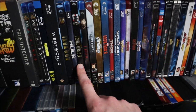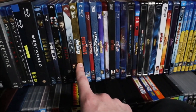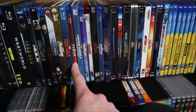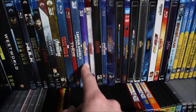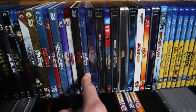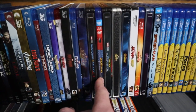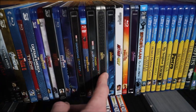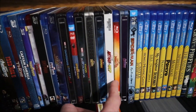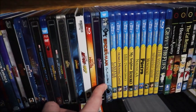From here we go into my Marvel Cinematic Universe collection: Iron Man, The Incredible Hulk, Iron Man 2, Thor, Captain America: The First Avenger, The Avengers, Iron Man 3, Thor: The Dark World, Captain America: The Winter Soldier, Guardians of the Galaxy, Avengers: Age of Ultron, Ant-Man, Captain America: Civil War, Doctor Strange, Guardians of the Galaxy Vol. 2, Spider-Man: Homecoming, Thor: Ragnarok, Black Panther, Avengers: Infinity War, Ant-Man and the Wasp, Captain Marvel, Avengers: Endgame, and Spider-Man: Far From Home.